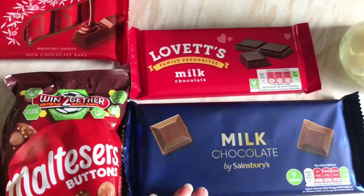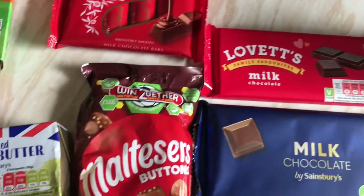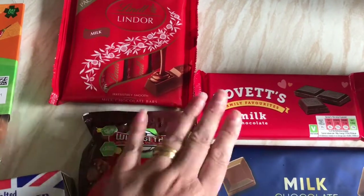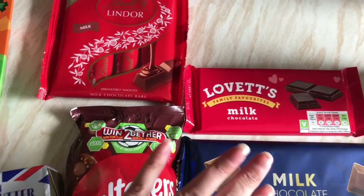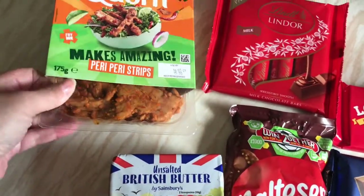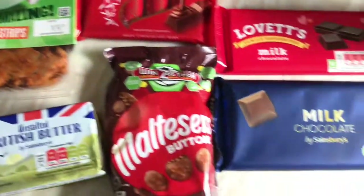I was doing some baking, so I've got milk chocolate, another milk chocolate, Maltesers and some Lindt chocolate — it's for something where you have to have chocolate in the middle. And I've got butter and some corn peri-peri strips — they are really nice.